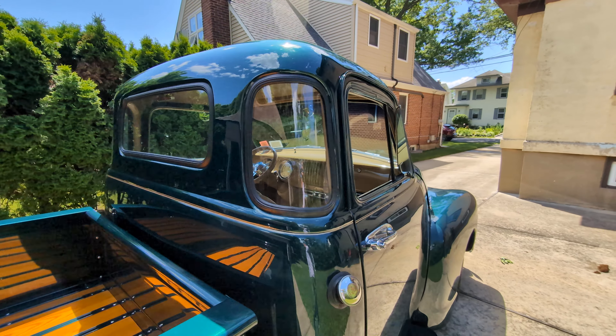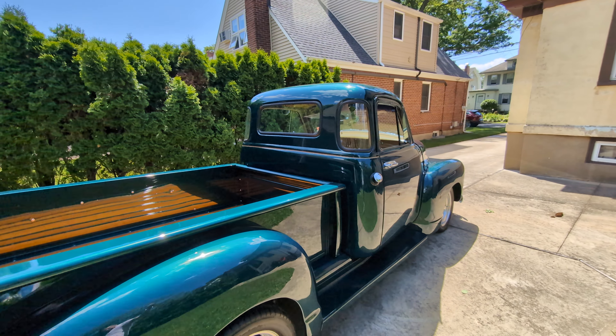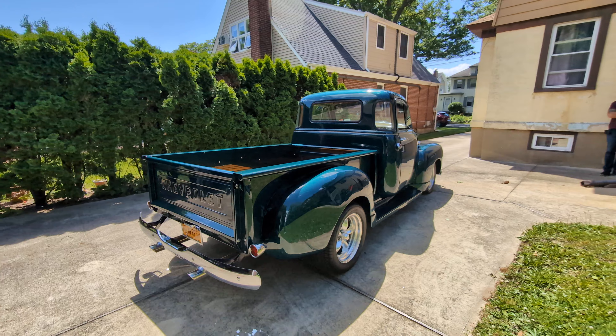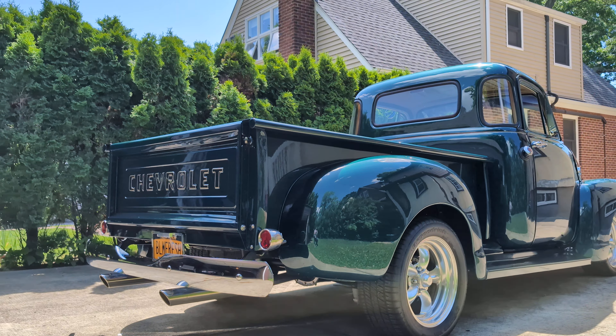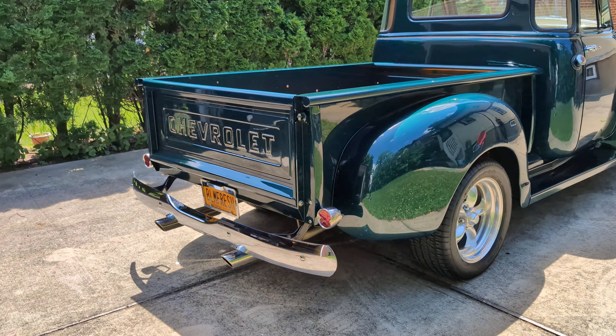Got a stroker motor in it, automatic transmission. Sitting on American Racing Torque Thrust wheels. Dual exhaust.